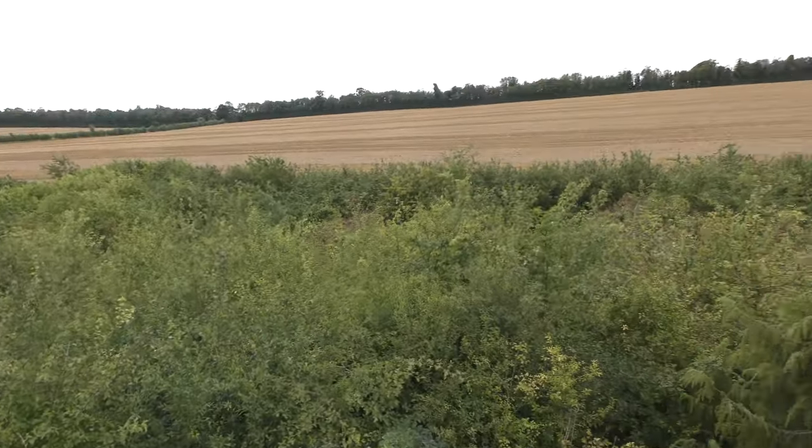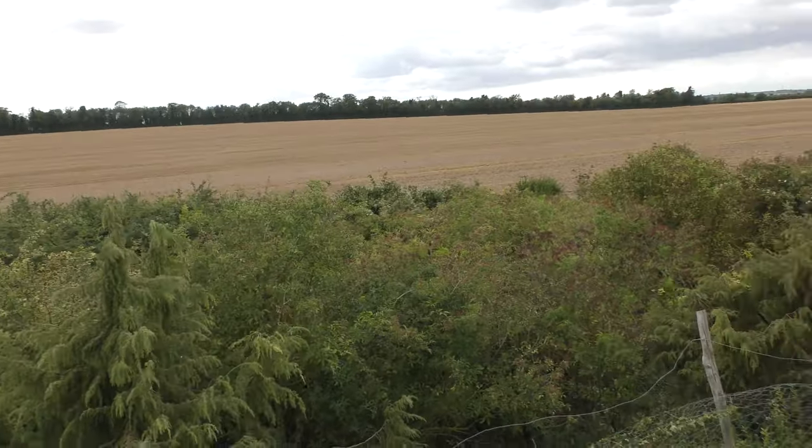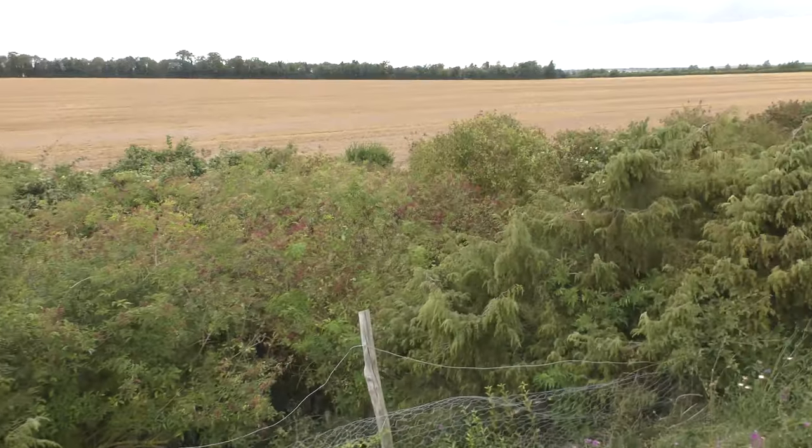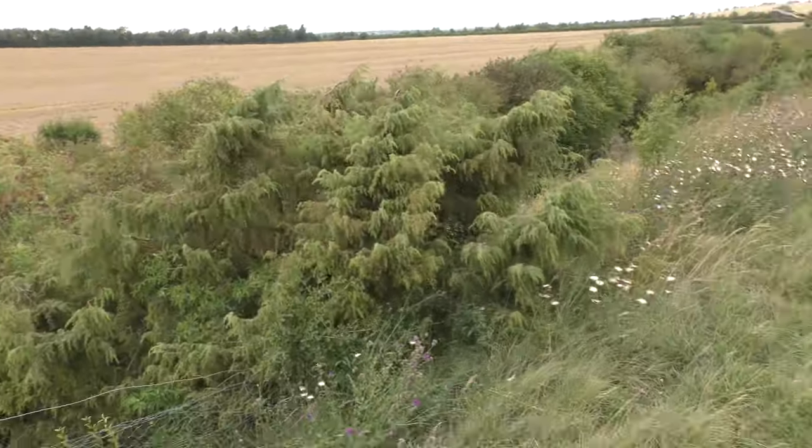So Friends of Fleam Dyke, if you're watching this video, please get your volunteers to come up here and do some chopping again. Give it a clearance so we can see the actual ditch again.